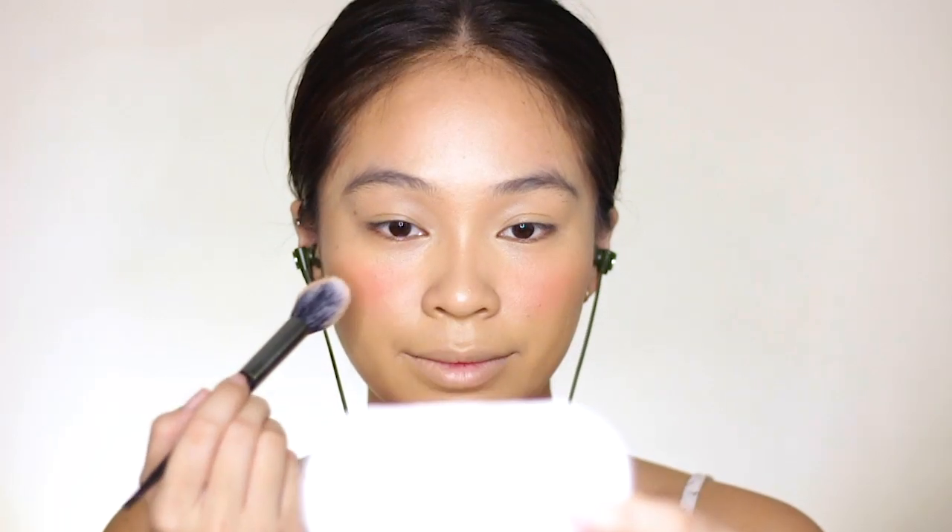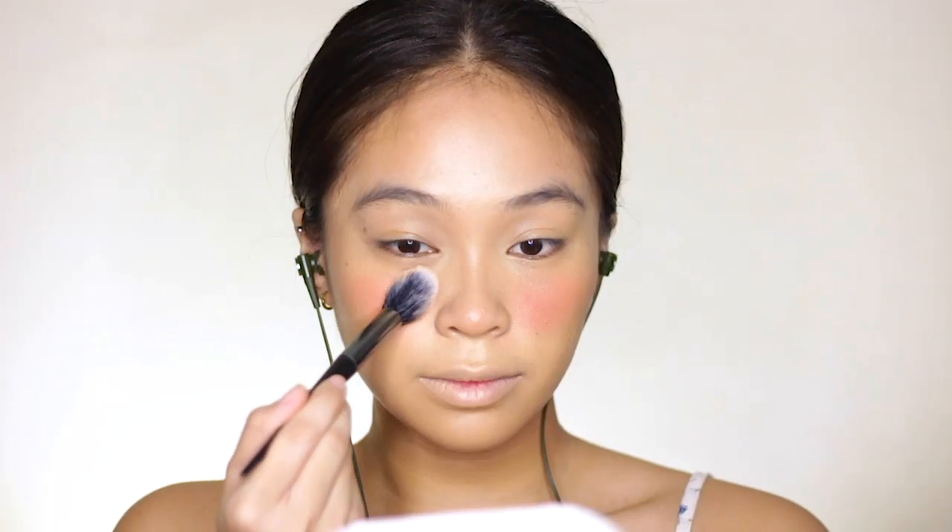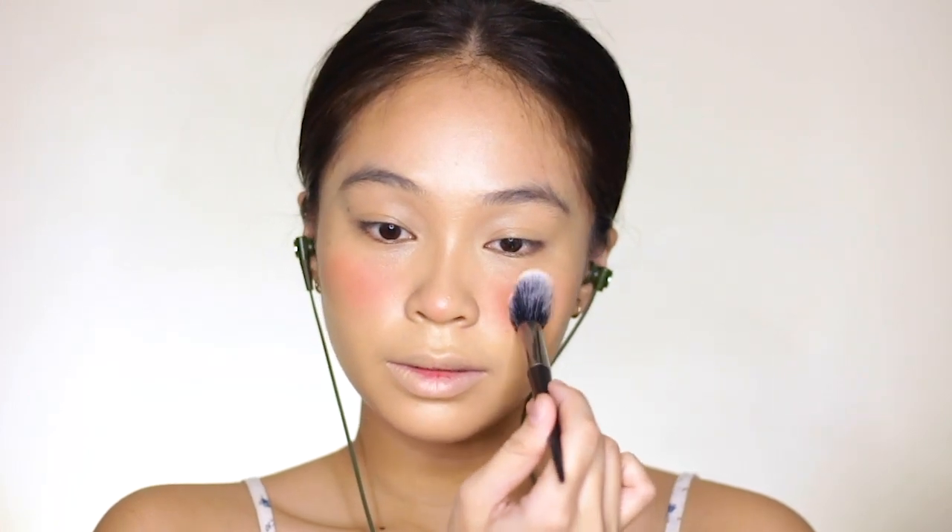And now for my blush, I'm using Sunny's Face Fluff Matte in the shade Vacay. I'm being very generous with my blush just because I'm going for a creative look.